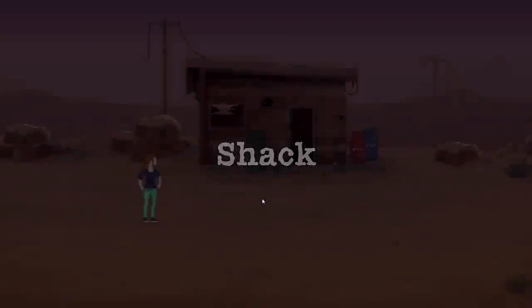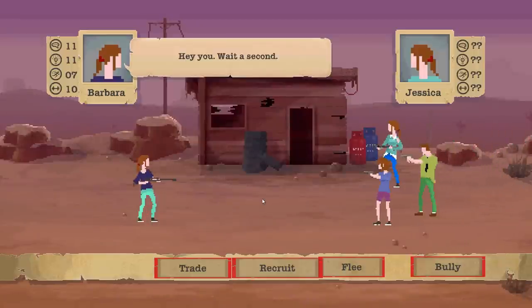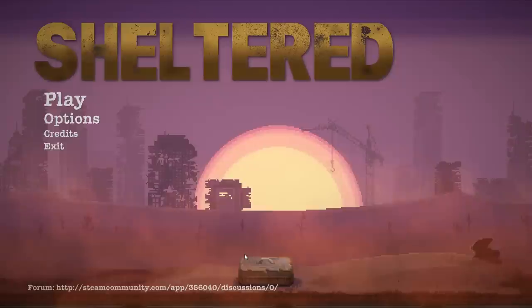Hopefully, if she can deal with these people, she can get into the shack. Oh, look at that shack. I bet there's some goodies in there. Oh my gosh, there's three of them and they all have guns.